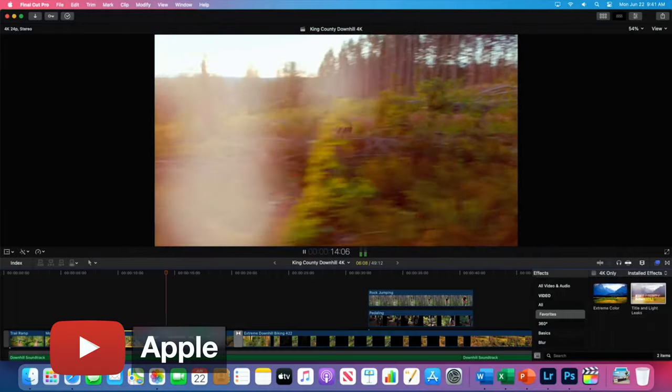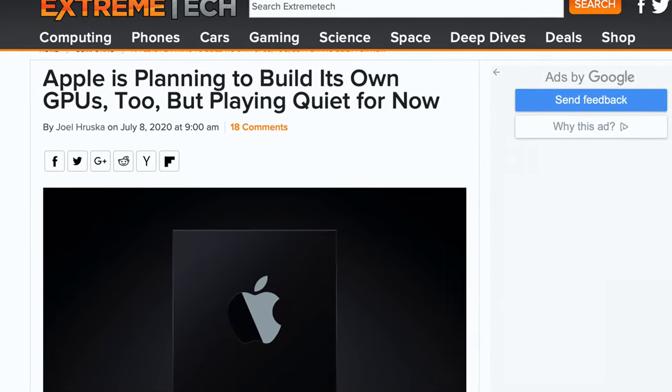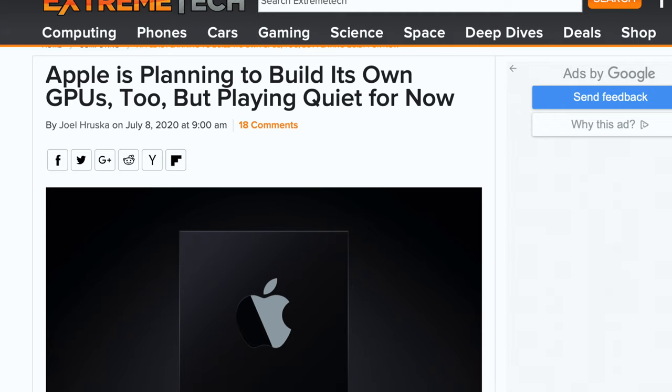I don't want to go into graphics chips too much because I'm not a gamer and I don't really pay that much attention to them. But Apple did show off the A12X running Final Cut Pro with graphics-intensive changes on the fly. We also know how good many of the games are on iPad and iPhone, so it can be assumed that the graphics performance on these new Apple Silicon chips will be above average. And there are even rumors of Apple developing their own discrete graphics cards, which I think could really push the boundaries of what we know today.